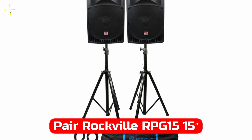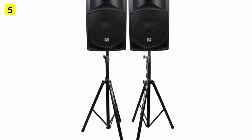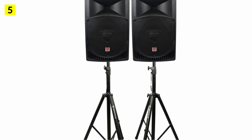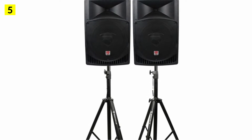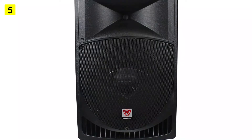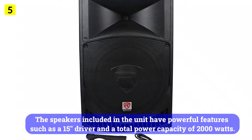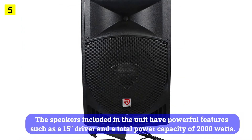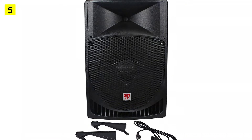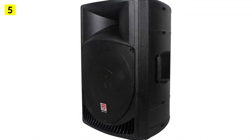At number 5 is the pair Rockville RPG15 15-inch 2000W powered PA/DJ speakers. A premium DJ speaker is also available from Rockville for professional users, with a high-budget option that comes with powerful features. Unlike most other premium DJ speakers, the Rockville RPG15 ships as a pair so you get your money's worth. The speakers have powerful features such as a 15-inch driver and a total power capacity of 2,000 watts. A powerful bass response is ensured by 3-inch aluminum voice coils in the drivers. With this pair, you get a frequency range of 35Hz to 20kHz.